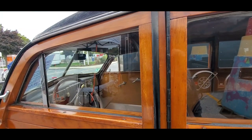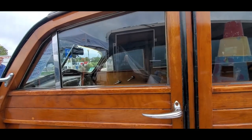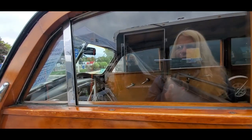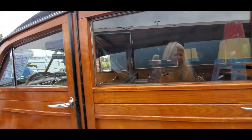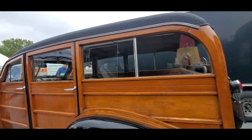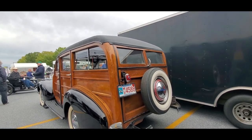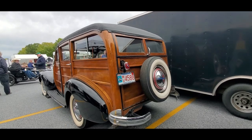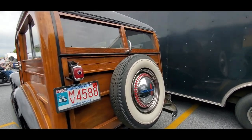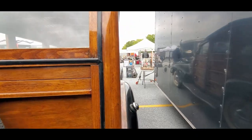Look at those hinges — piano hinges! That is great. Look how high the windows are and they are full roll-downs. That's nice. Now remember, you would always put a fresh coat of varnish on your wood every year, so you can't go by that, but this wood looks really nicely original.